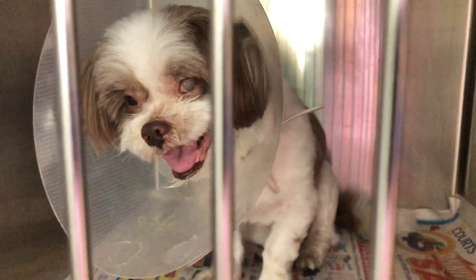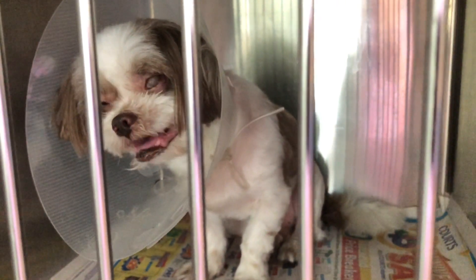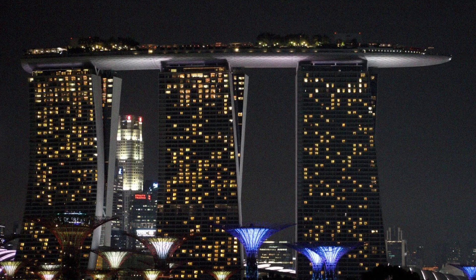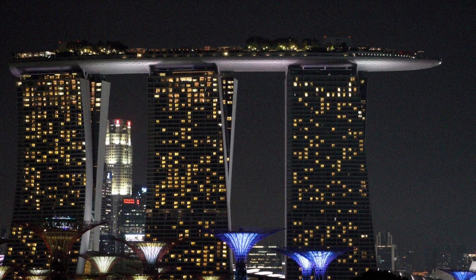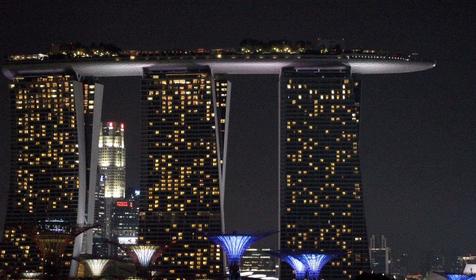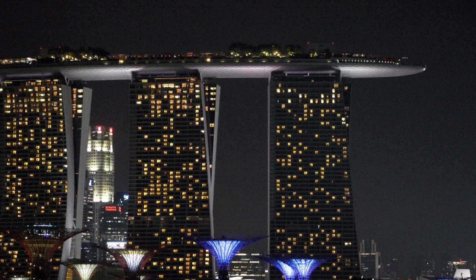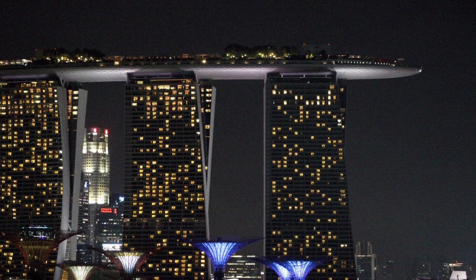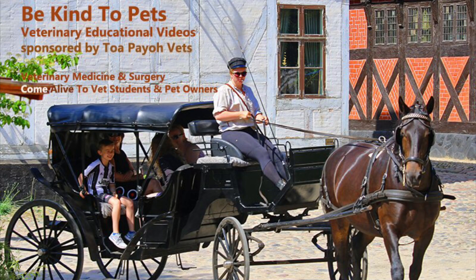But just how exactly did it get to this juncture, and what are some of the considerations made before such a procedure is even proposed? Set in Singapore, it is unsurprising that many pet owners often encounter tough decisions regarding their pet's welfare and health. This number is said to only increase, given the rising affluence of Singaporeans and the likely number of new pet owners. In today's video, sponsored by Topayo Vets, we will explore the difficult topic of enucleation drawing from the case of this 11-year-old male Shizu.